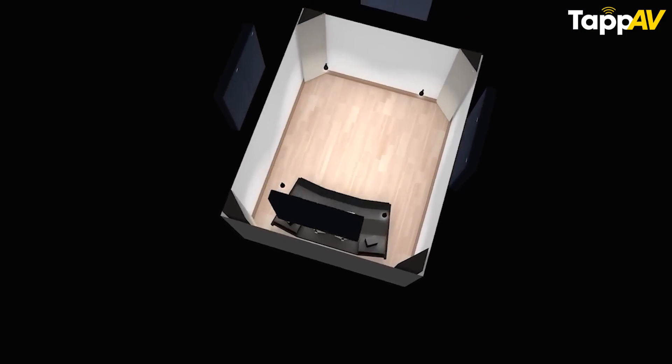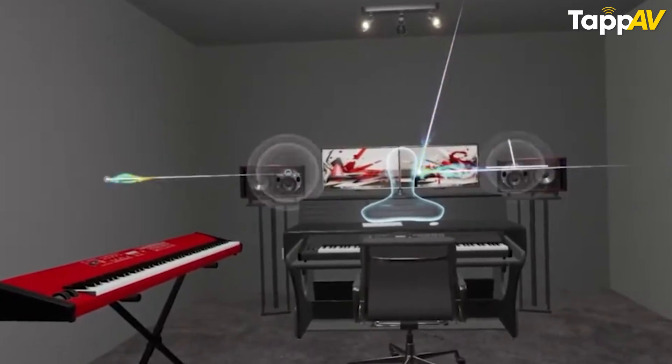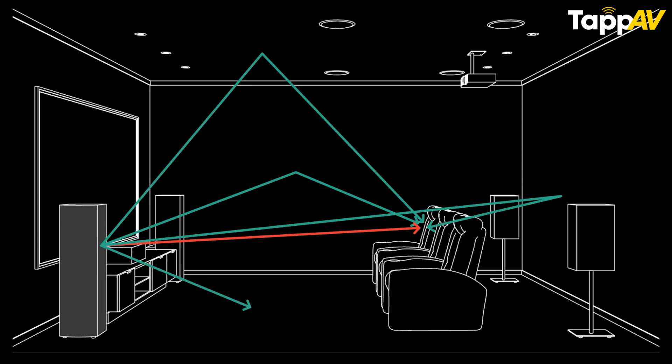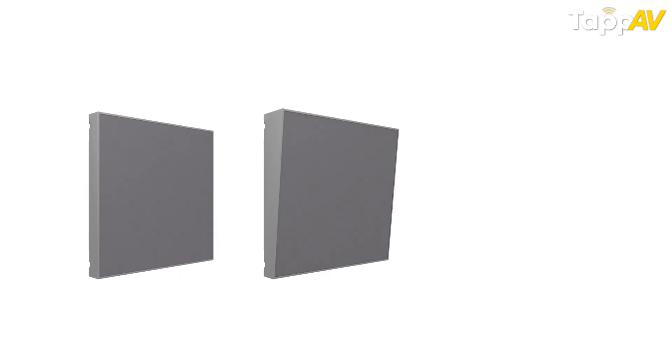Now let's understand how and where to place acoustic panels in your home cinema room. For absorption, the most important placement is targeting the first and sometimes second reflection angles on the side walls, floor, and ceiling. These are surfaces where sound quickly bounces and reaches your ears via a longer path, creating an echo effect. To cut down on echoes and reverberations, use absorptive panels at these first or second reflective angles.